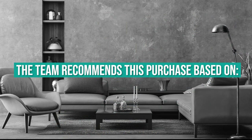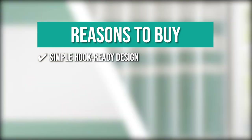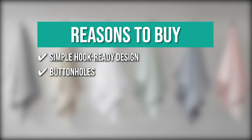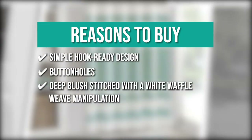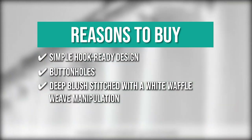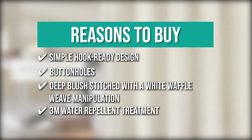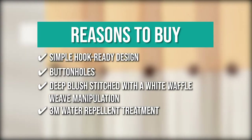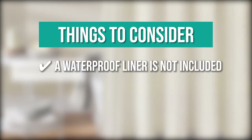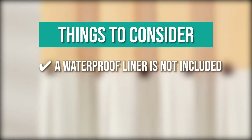TrustedShoppingGuide.com has awarded the Madison Park Spa Waffle Shower Curtain a 4-badge rating. The team recommends it for its simple hook-ready design that can be hung with liners on the shower pole, buttonholes on the back of the shower hooks, a deep blush stitch with White Waffle Weave Manipulation giving a spa impression, and 3M Water Repellent Treatment to keep it looking newer for longer. Note: a waterproof liner is not included but is highly recommended.